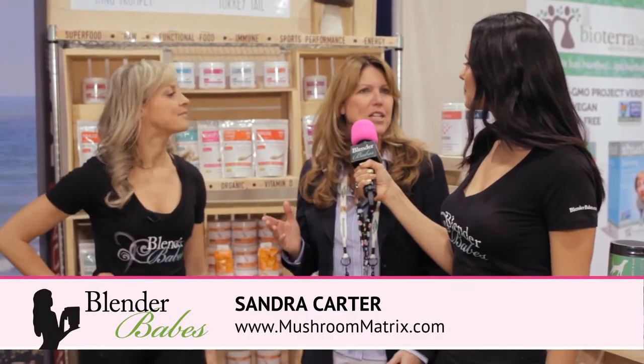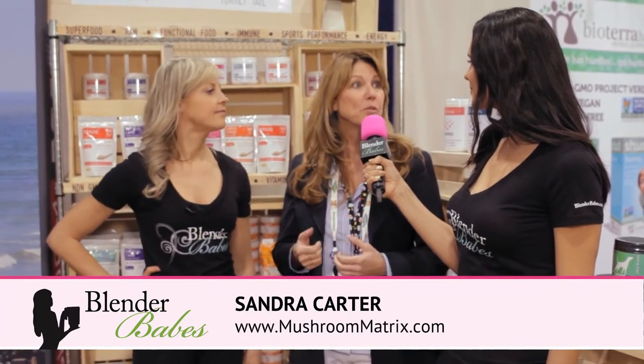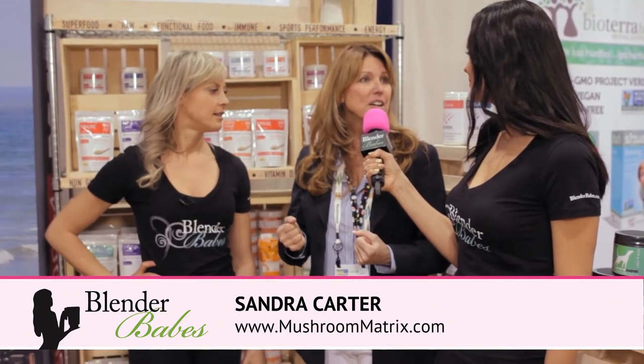Which one do you use all the time? I use a lot of Fitmatrix. Fitmatrix has cordyceps in it and that gives you lots of oxygen, and we all need oxygen to give us ATP synthesis and natural long duration energy. Oxygen is really important for your muscles as you're building and developing them. It's really the fuel that helps us use glycogen in our muscles, so your aerobic endurance and your muscle endurance really increases.